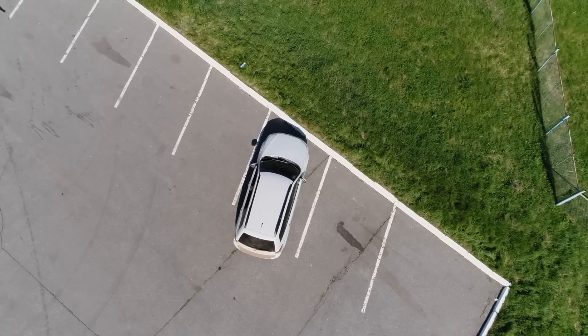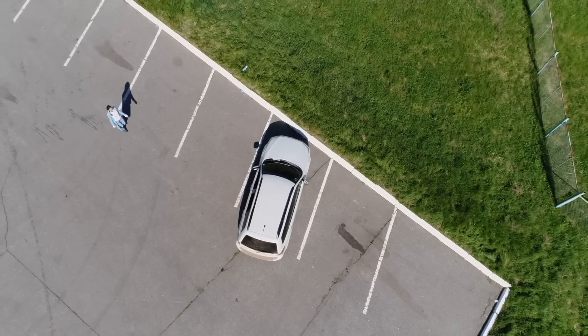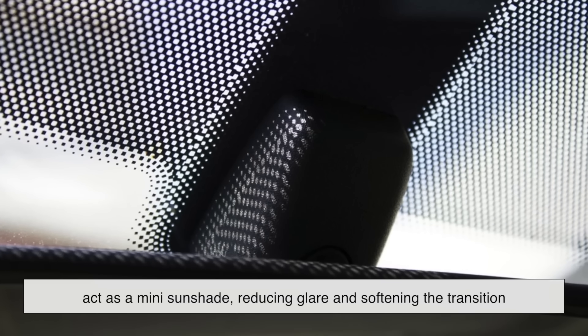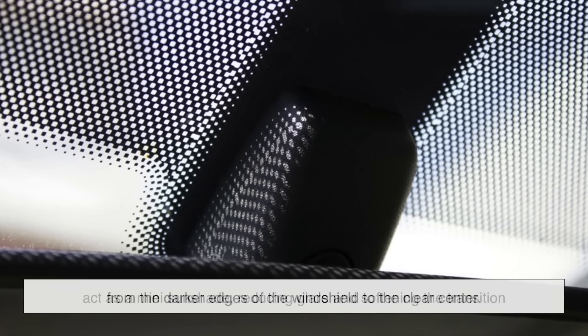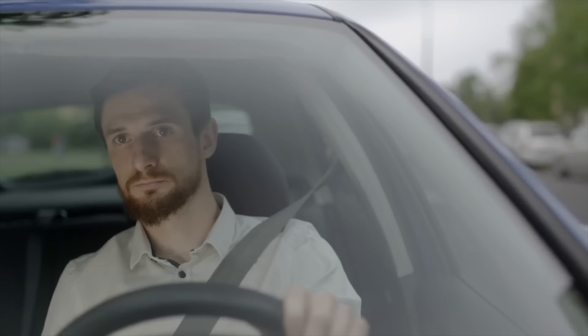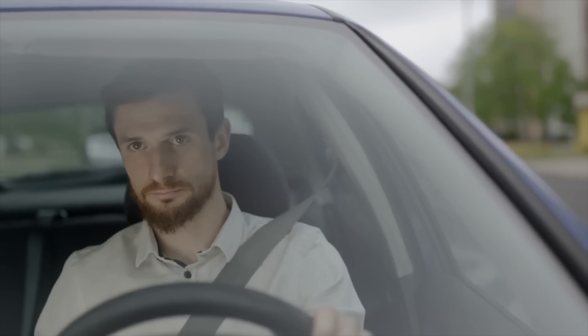If you've ever left your car parked in the sun, you know how unbearably hot it can get inside. The frit and dots also act as a mini sunshade, reducing glare and softening the transition from the darker edges of the windshield to the clear center. This helps your eyes adjust more comfortably when driving, especially on bright sunny days.